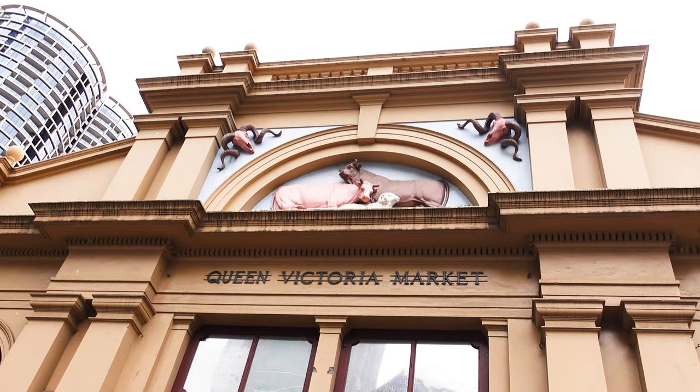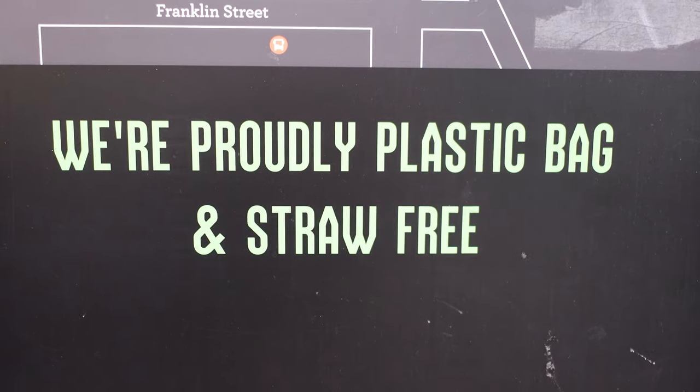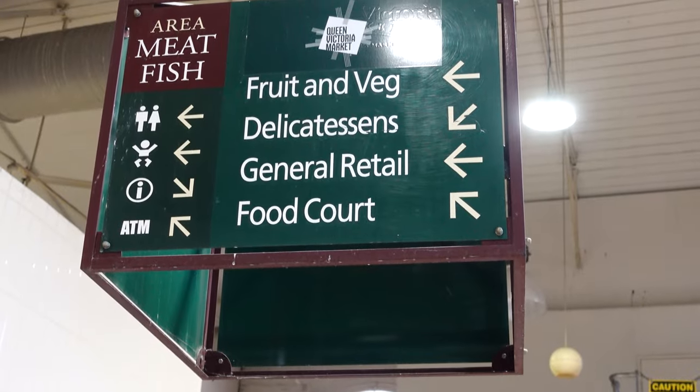Coming in at number two on our list is the most iconic market in Melbourne and definitely a favorite of ours. Welcome to the Queen Victoria Market, one of Melbourne's most beloved landmarks. Specially dubbed the Queen Vic or the Vic Market by locals, this national heritage listed market was established in 1878. It remains a hub of activity offering a diverse range of products, food and entertainment that has kept people coming back for over 140 years. It boasts over 600 traders, making it the largest open-air market in the southern hemisphere.